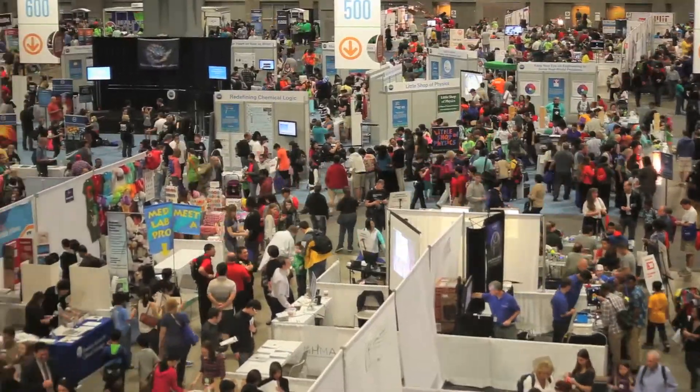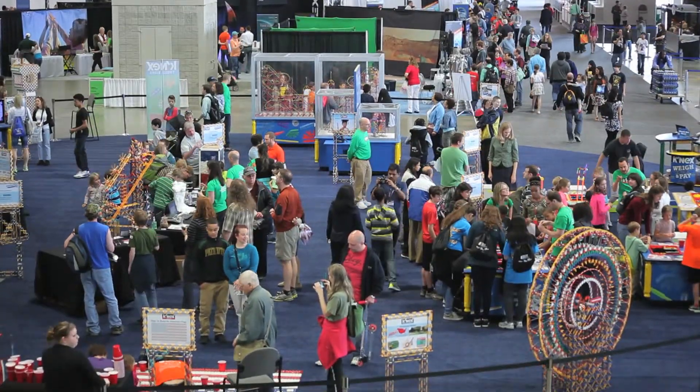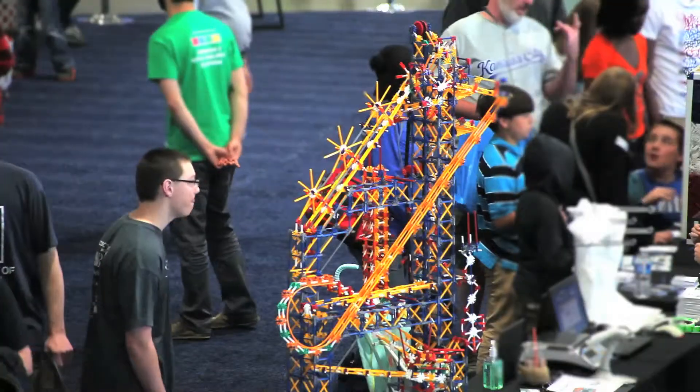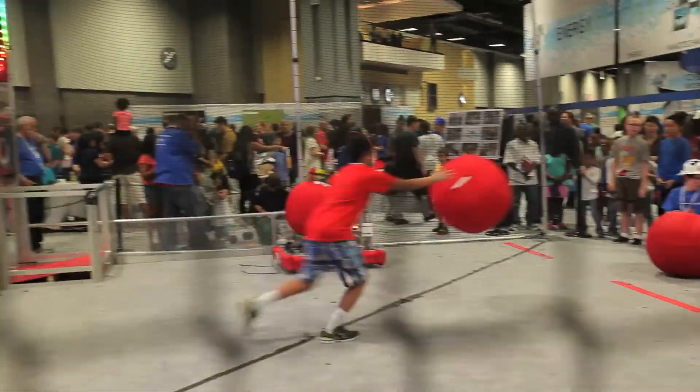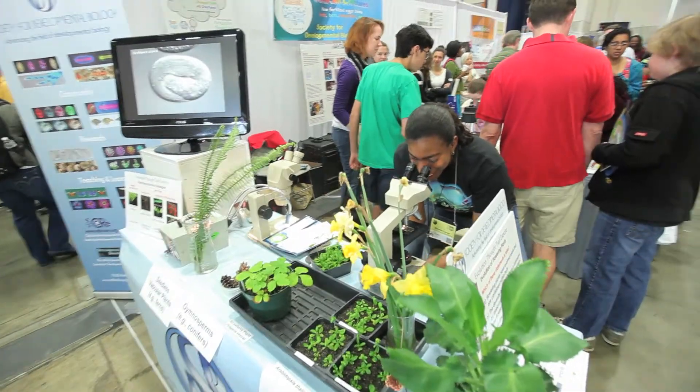We're at the USA Science and Engineering Festival at the Walter Washington Convention Center in Washington DC. There's everything from building blocks that kids can get down on the ground and play with to an advanced microscope and robots on our site.